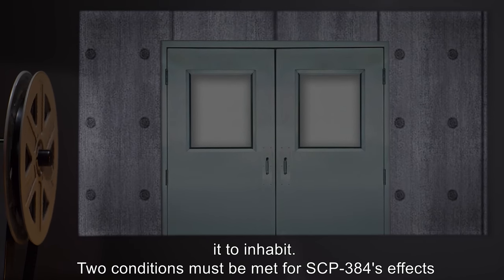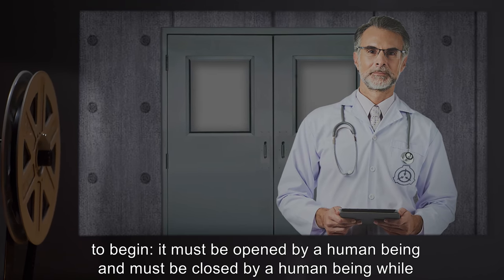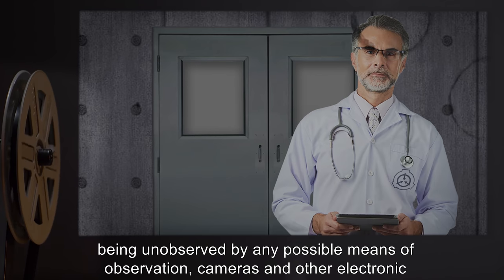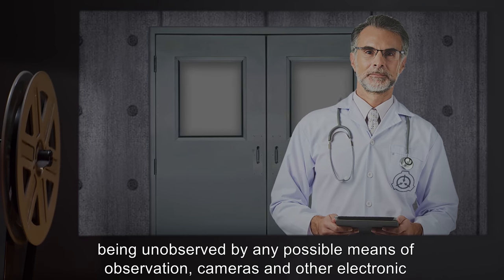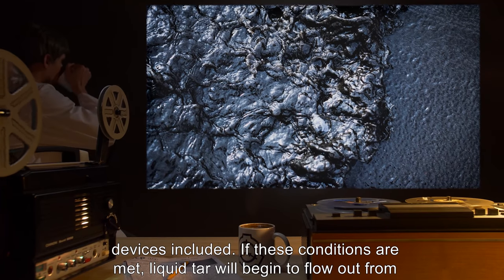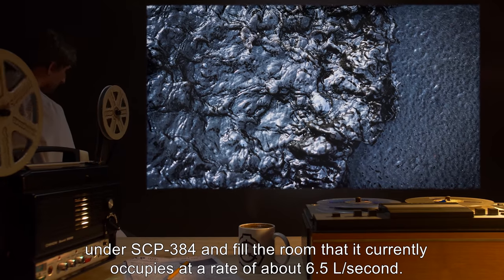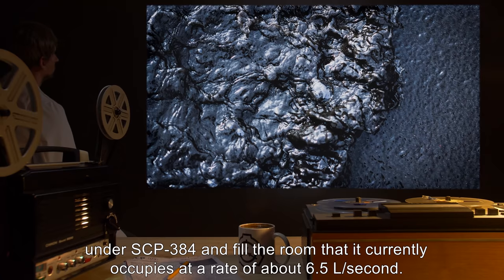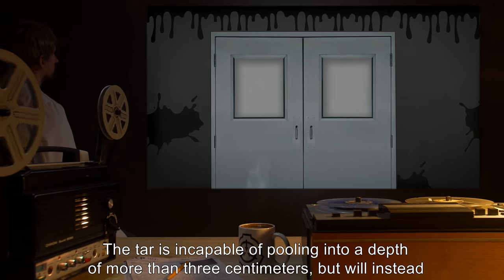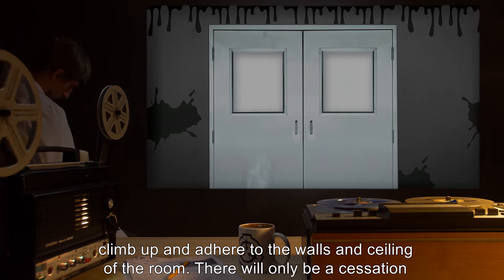Two conditions must be met for SCP-384's effects to begin: it must be opened by a human being, and it must be closed by a human being while being unobserved by any possible means of observation, cameras and other electronic devices included. If these conditions are met, liquid tar will begin to flow out from under SCP-384 and fill the room that it currently occupies at a rate of about 6.5 liters a second. The tar is incapable of pooling into a depth of more than 3 centimeters, but will instead climb up and adhere to the walls and ceiling of the room.